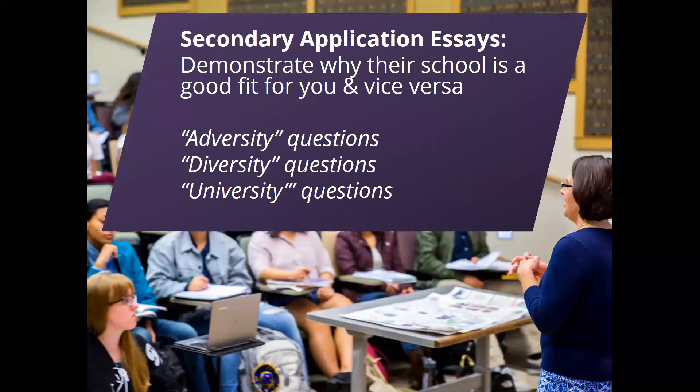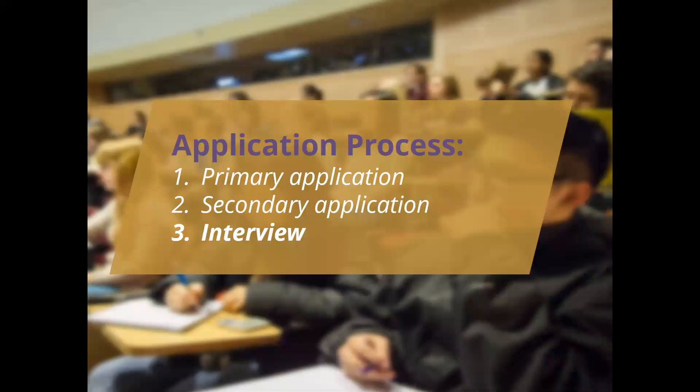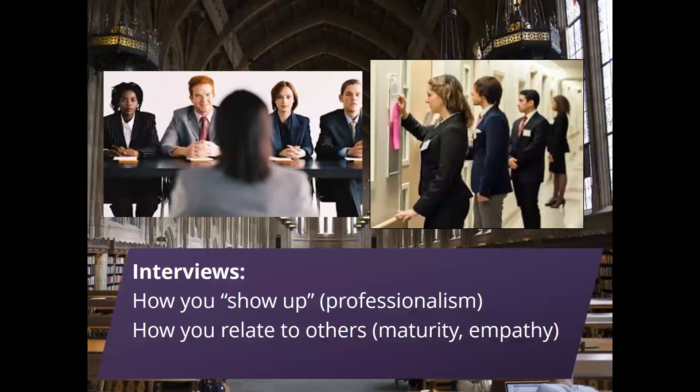The last phase is an interview phase, which comes in one of two forms. Often it's meeting with a committee of professors, alumni, and staff from the school. Many schools now use a multiple mini interview format, or MMI, where students rotate through stations interacting with one member of the admissions committee at each station for a short time — maybe nine minutes or so. It's helpful to learn how schools structure their interviews to best prepare. We work with students on how to put their best foot forward in terms of professionalism, empathy, and maturity, regardless of the interview format.